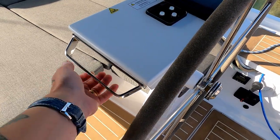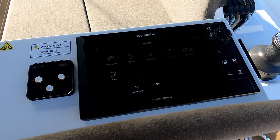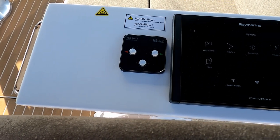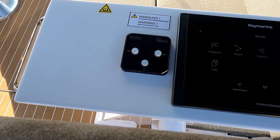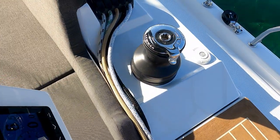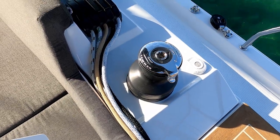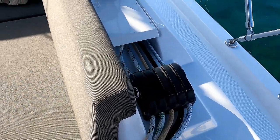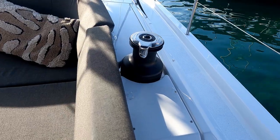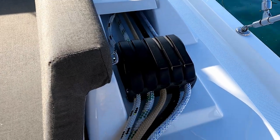Each pedestal starts over here on the starboard side with a nice grab handle and a Ray Marine chart plotter. You have a bow thruster and primary winches — a Lumar self-tailing 45. Just forward you also have a Lumar 45; normally having a second winch is an option. And there's a nice bank of clutches.